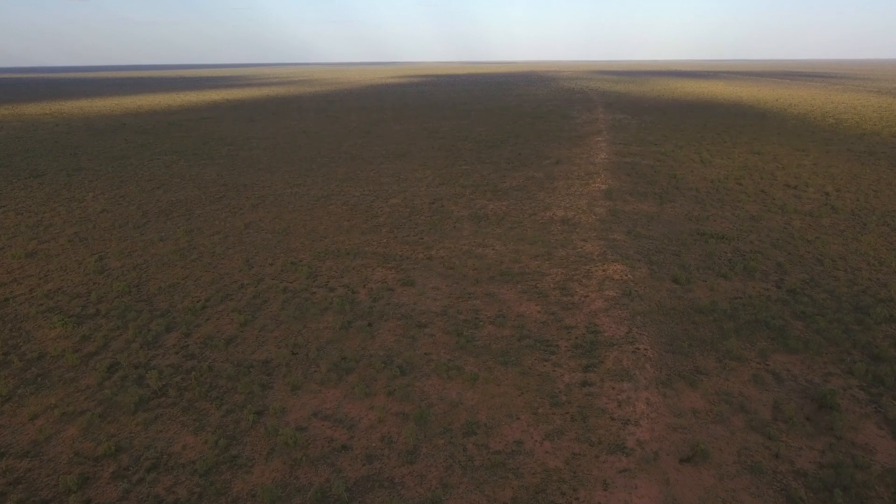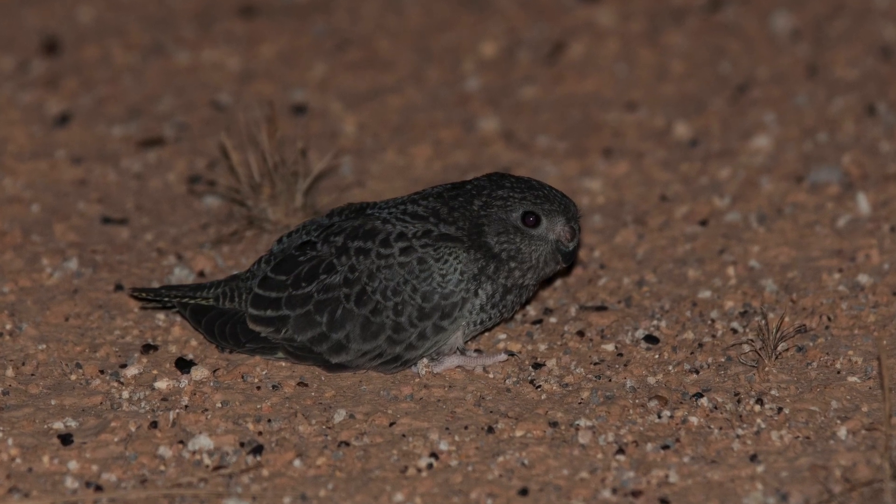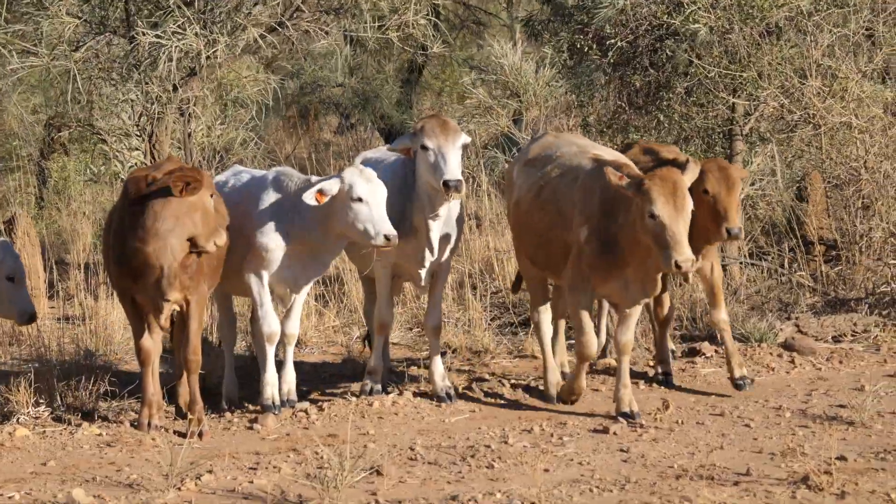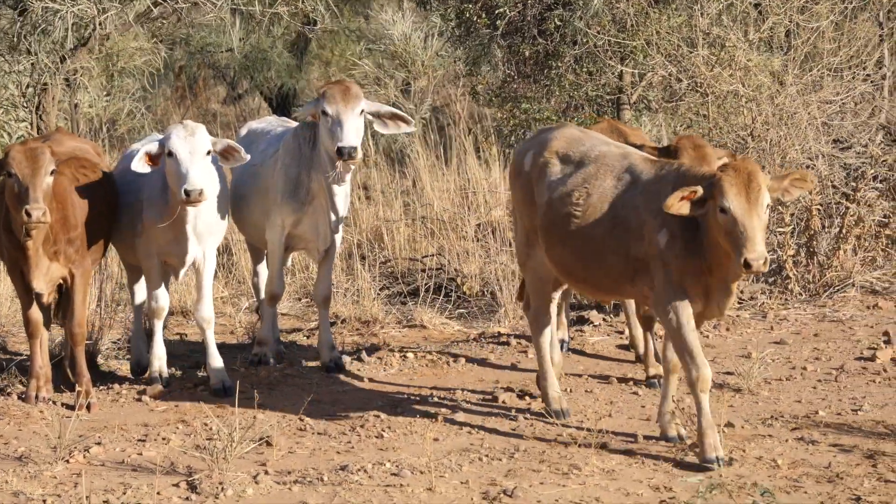What we're trying to understand is how the bird exists in its environment and understand why it's declined, and particularly what things can we do to fix that? What can we do to bring the bird back, to help its population increase? One of the things we've found out is grazing has a really big impact on the resources that are available to the parrot in the landscapes where they are.